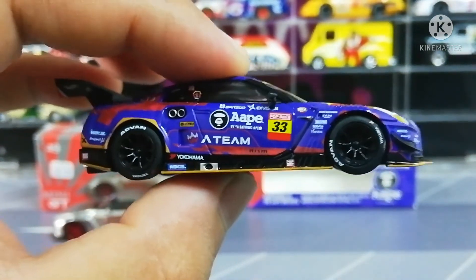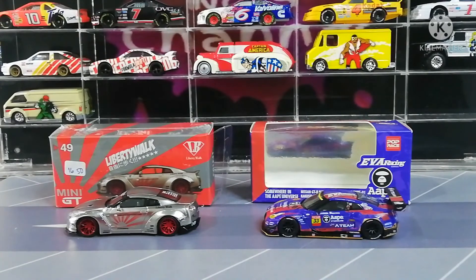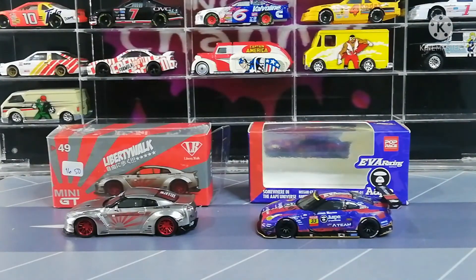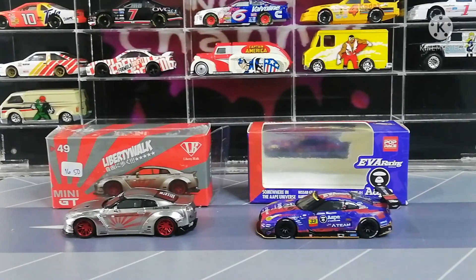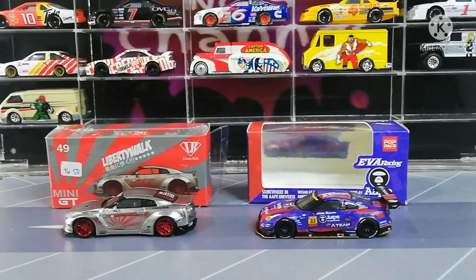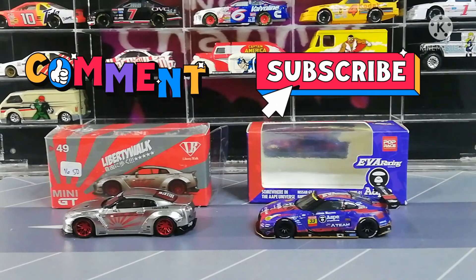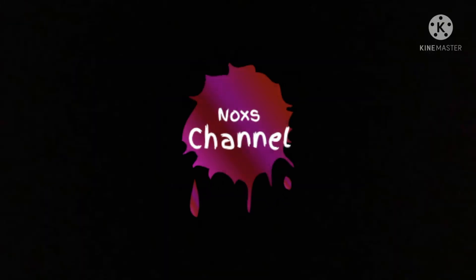Cantik eh model kali ni, memang mantap! So itu sahaja perkongsian kita untuk hari ni - dua dua kereta keluaran Mini GT Nissan GTR R35, yang satu Satin Silver dan yang kedua yang latest EVA Racing Team featuring, keluaran Mini GT dan POPS. Berjumpa lagi di video-video yang akan datang, jangan lupa untuk like, subscribe dan tinggalkan komen anda. Until then, Assalamualaikum, ciao, terima kasih!